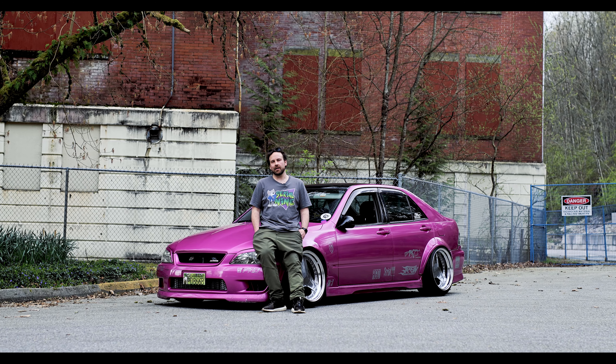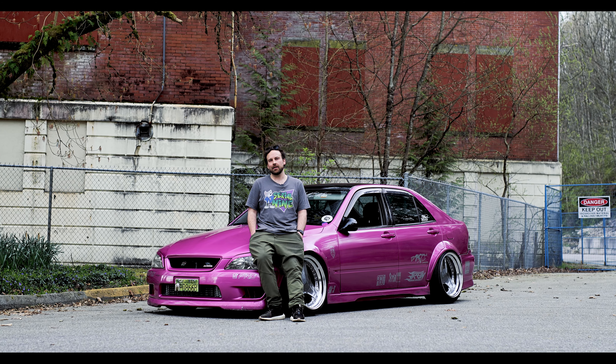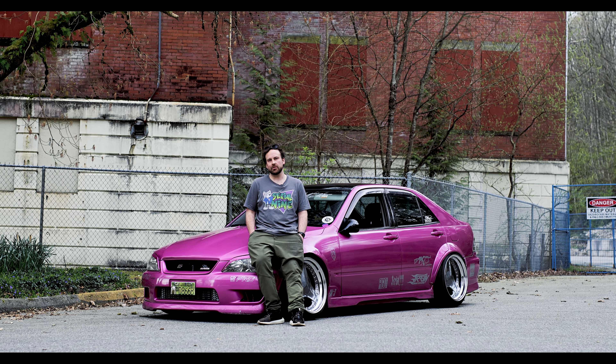Hey, I'm Kevin Peterson. This is my 2000 Toyota Altezza. It's got a 1JZ VVTi and a CD009 6-speed transmission.